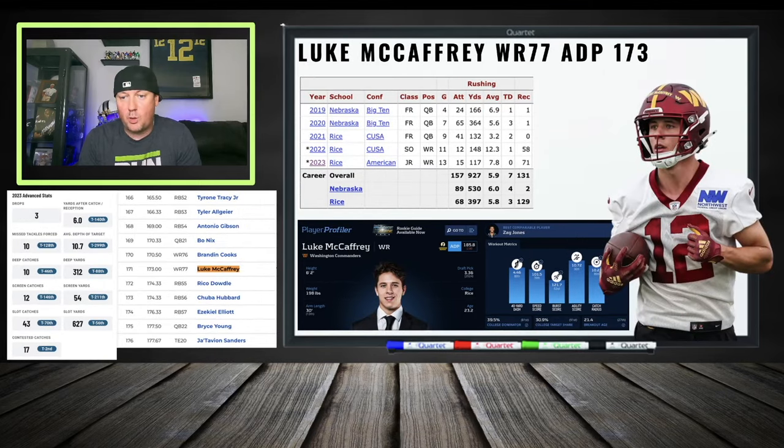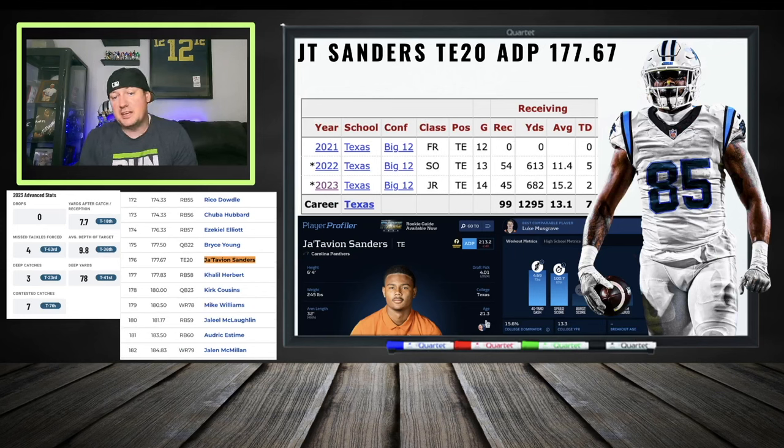Luke McCaffrey, wide receiver 77, ADP 173 — right after Brandon Cooks. I'm not too hot on him. Quarterback transitioning to wide receiver, not a power-five guy at the position. He looked okay at the Senior Bowl, has some speed. Going to an offense with a new quarterback, things might look different. Curtis Samuel is gone, so maybe McCaffrey gets fed short targets sooner than later.